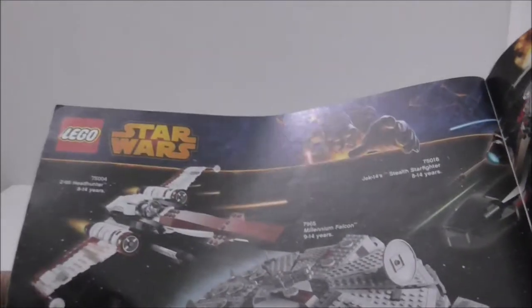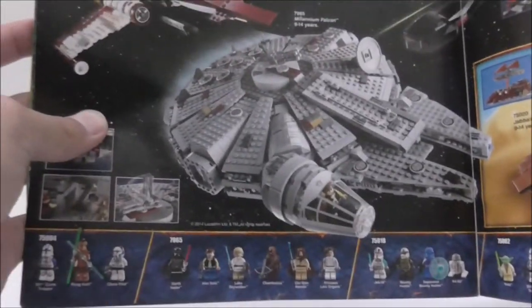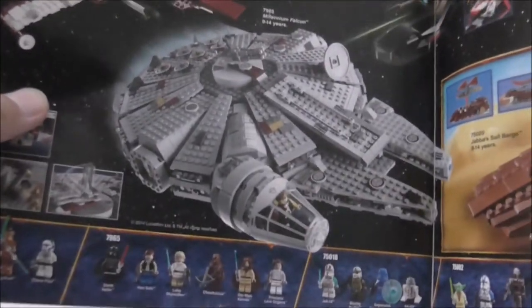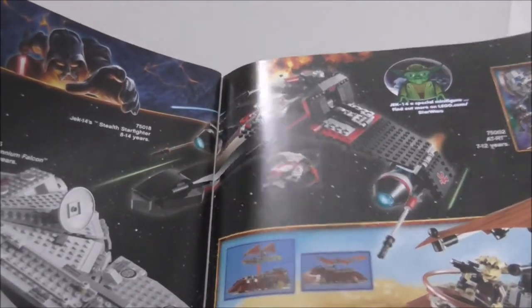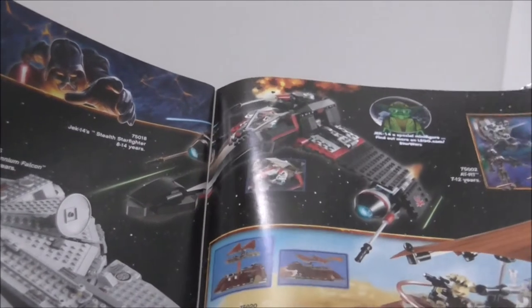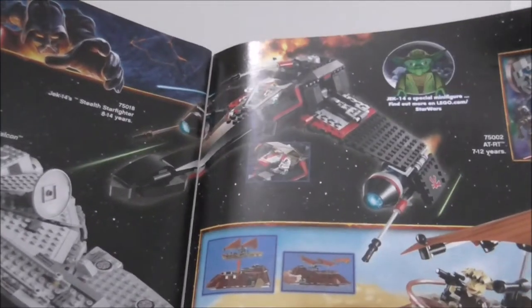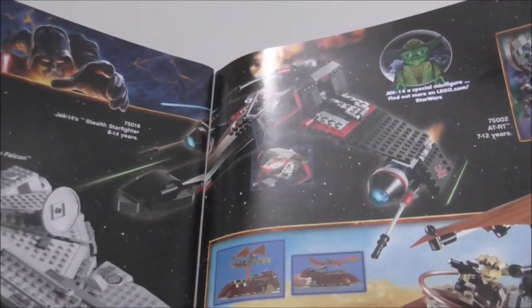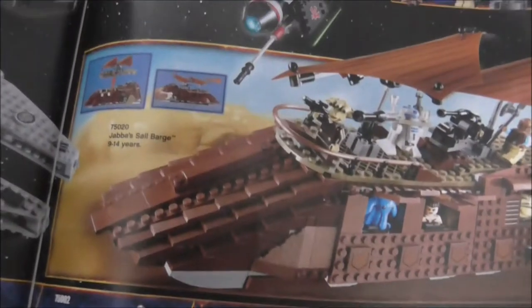You also got the Z-95 Headhunter and the Millennium Falcon — a really great set that goes for a lot on eBay and online. You also got Jek-14's Stealth Starfighter, the AT-RT, and Jabba's Sail Barge.